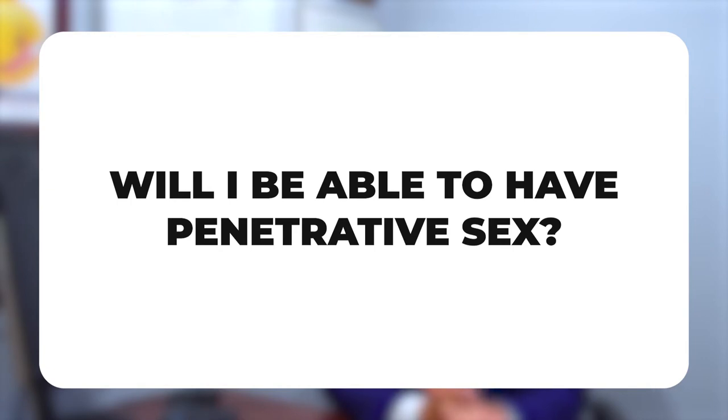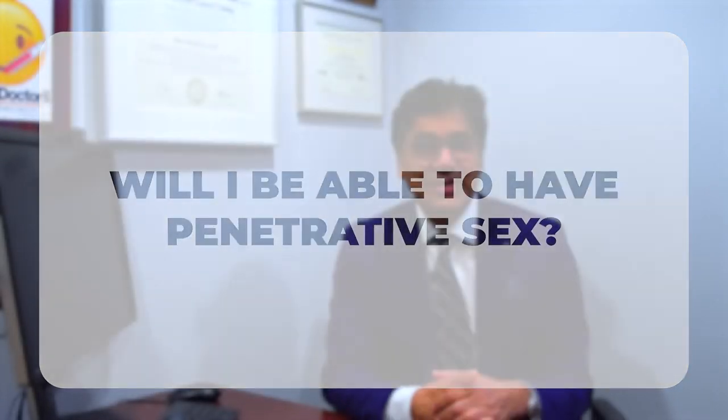Will you be able to have penetrative sex after a phalloplasty? A few patients have reported being able to penetrate with their phalloplasty, but in general you'll need a penile prosthesis placed to get the rigidity needed for penetrative sex.